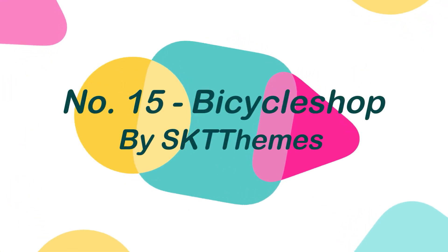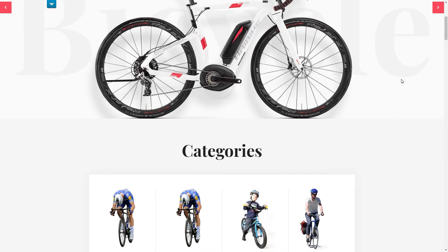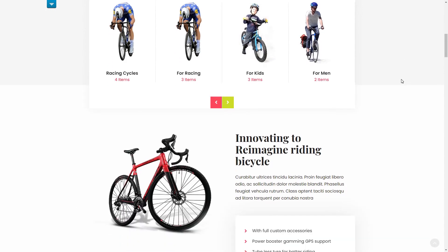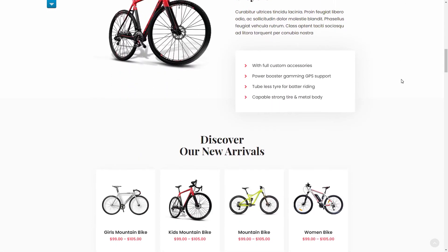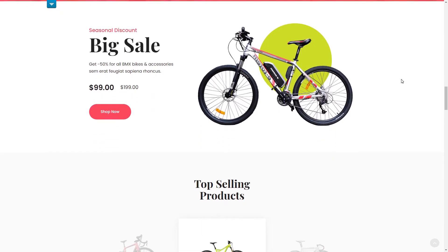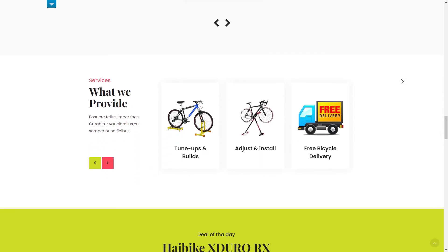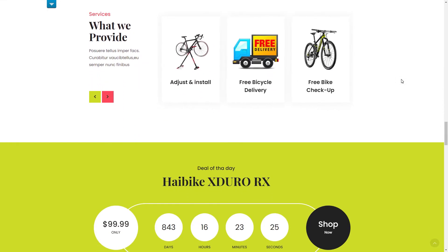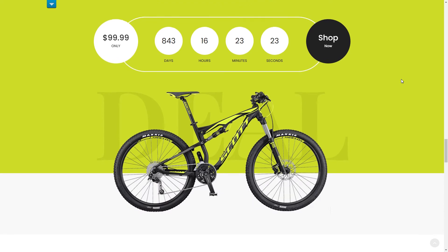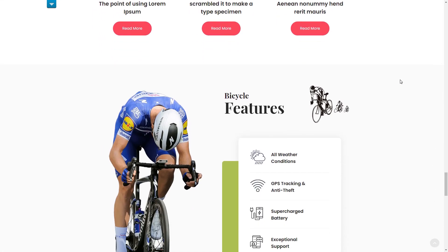Number 15: Bicycle Shop, by SKT Themes. Bicycle Shop is a free WordPress cycling club theme with the most elegant and strong style. It is primarily intended for the sale of bicycles, motorcycles, accessories, car parts, and other products associated with the industry. It has navigation that is basic but fluid, and it offers social menus, color options, font options, widgets, and many other features.